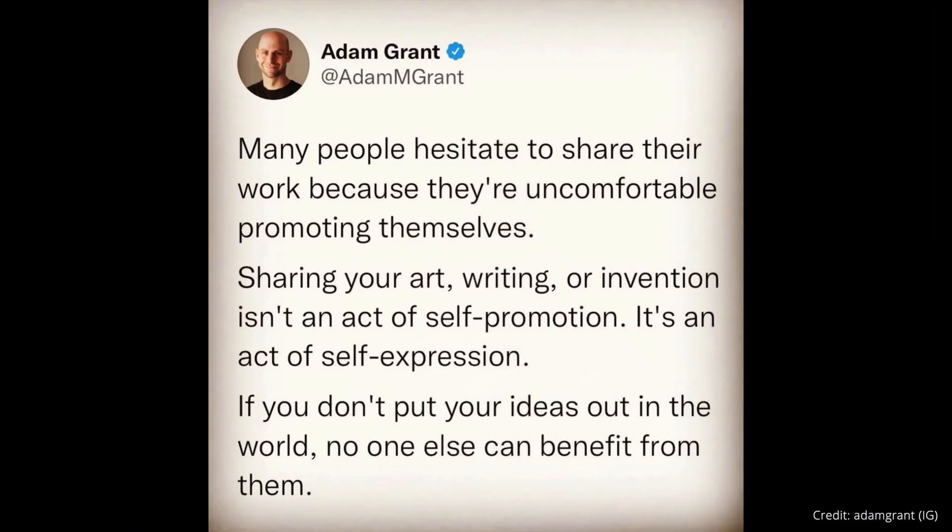One more thing before I let you go: some words of wisdom from Adam Grant regarding self-expression and creating art. He says: 'Many people hesitate to share their work because they're uncomfortable promoting themselves. Sharing your art, writing, or invention isn't an act of self-promotion — it's an act of self-expression. If you don't put your ideas out in the world, no one else can benefit from them.' As guitar geeks who create music, there's always that feeling like you're jumping off a cliff when you let your music into the world. This is a great push to say, I'm going to express myself with the music I make, and I want others to benefit from it.